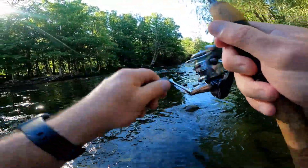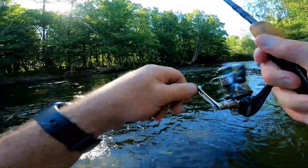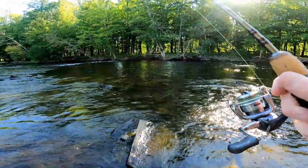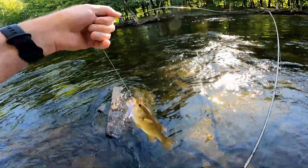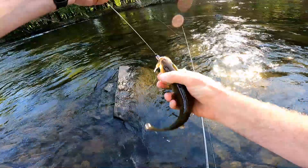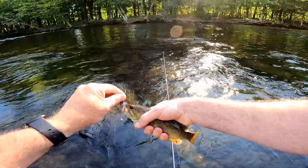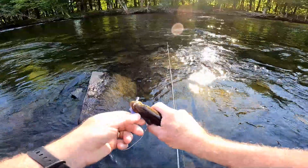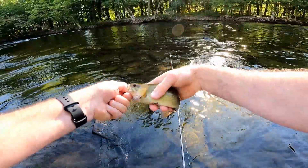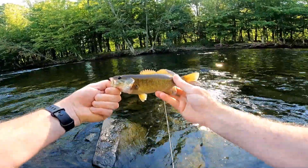There we go, we got one! Nice baby, come on. A little smallie, I'll take him. Calm down, calm down — he's got some fight in him, man! He has got some fight in him. Nice little smallmouth. He hit that like a champ.